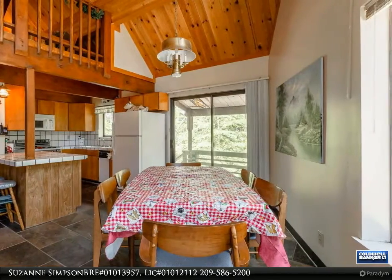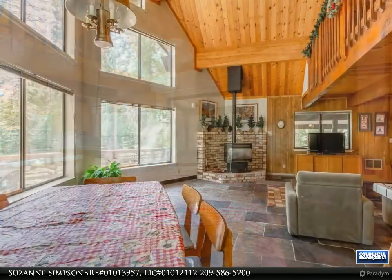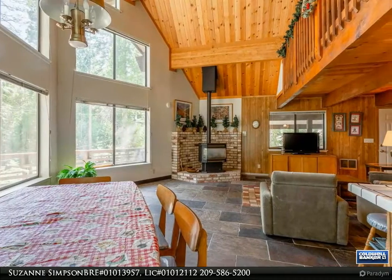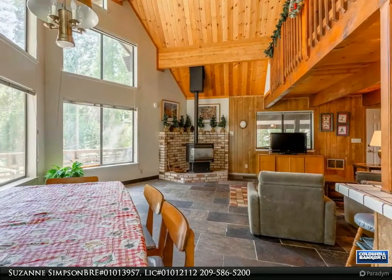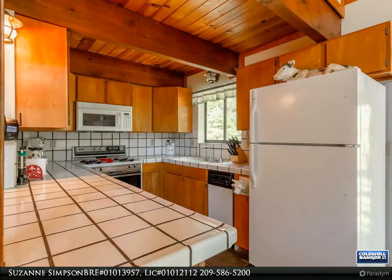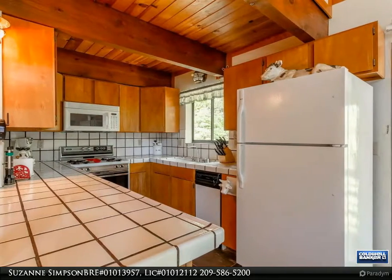Two spacious bedrooms and one bathroom are conveniently located on the main living area. As you walk upstairs you will find a sumptuous master bedroom as a true special haven, adorned with cathedral ceilings and a loft with a balcony overlooking the rest of your home. Just minutes from year-round recreation, including hitting the slopes in the winter and hitting the sand in the summer — this cabin is the one you have been searching for.